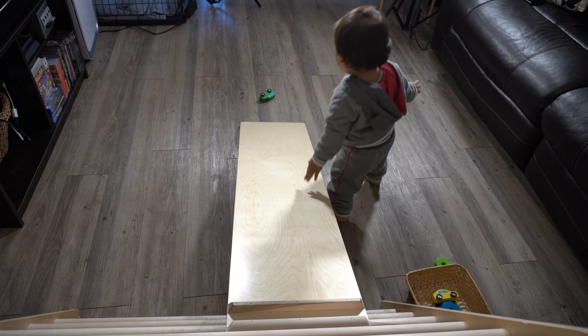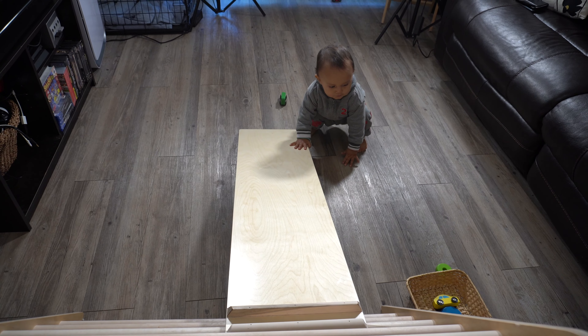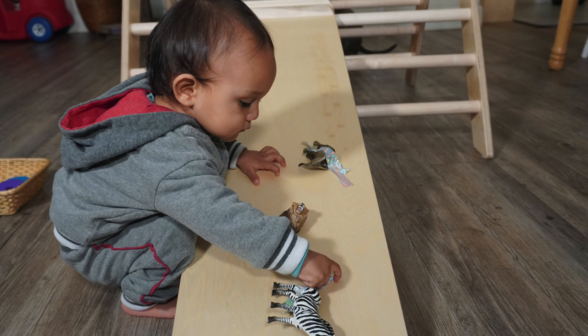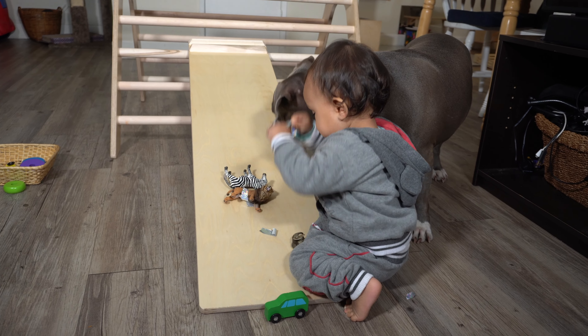The first activity that we love to do with our Pikler triangle is rolling cars down the ramp. This is one of Leo's favorite activities, and you can also roll balls down the ramp or animal figurines. Another thing you could do is play a game to see what type of object goes down the ramp the fastest.